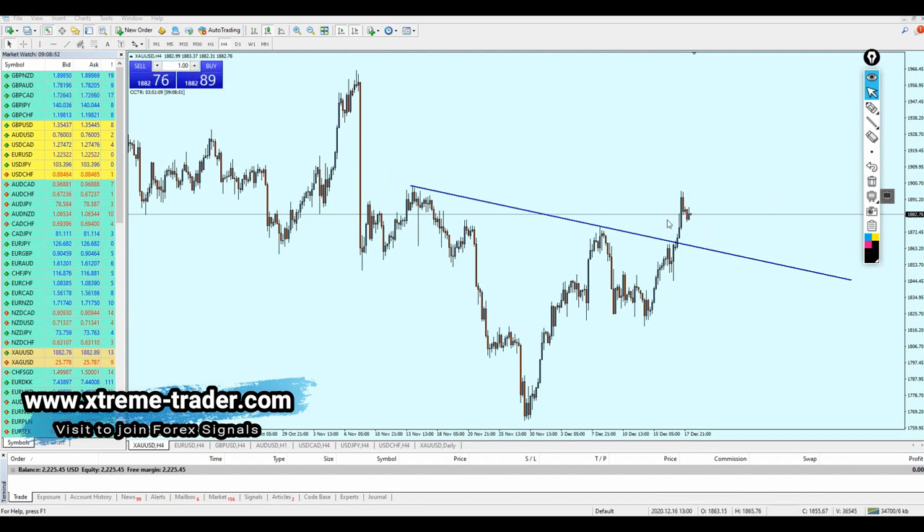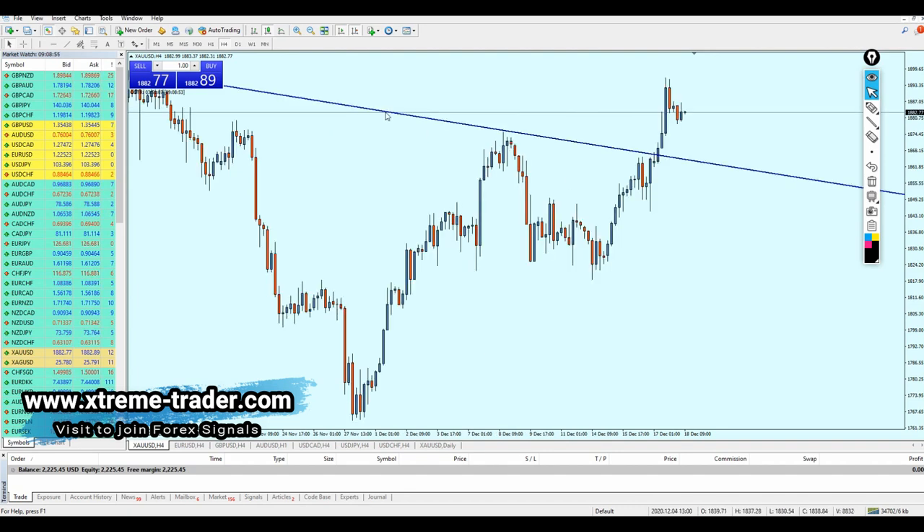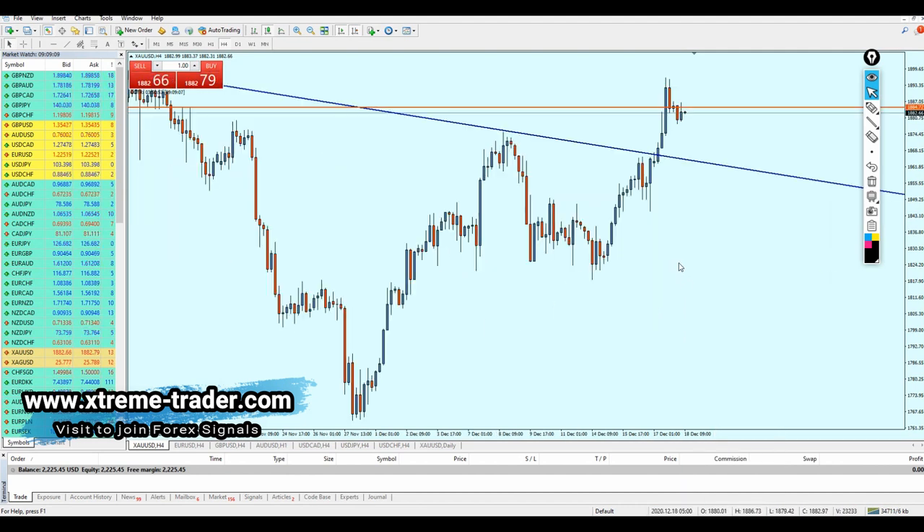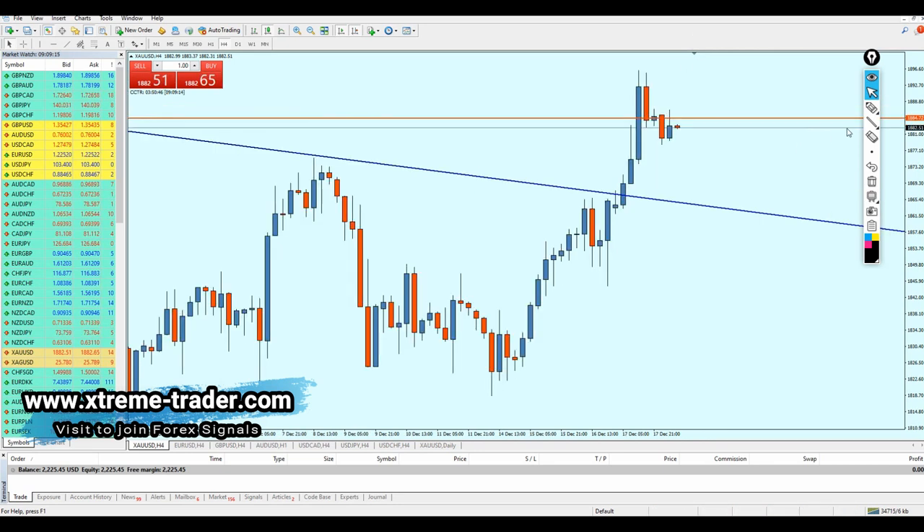However, today, Friday, we are looking at shorting the gold. On the four-hour time frame — to be honest, this morning I was planning to send the signal to short gold right from the resistance level at 1884, but I was late and didn't want to rush since it was about six hours earlier than now.